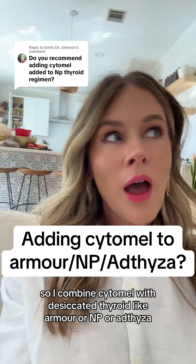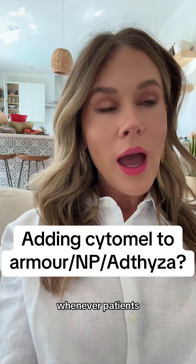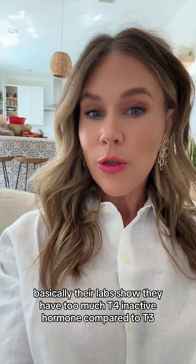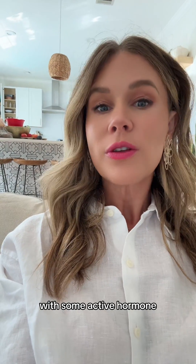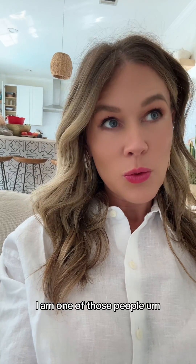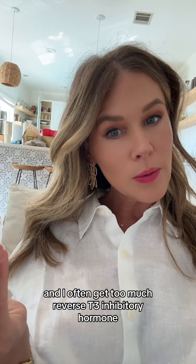Good morning, guys. I combine Cytomel with desiccated thyroid like Armour or NP or Adthyza whenever patients' labs show they have too much T4 inactive hormone compared to T3, because those desiccated thyroid medications are mostly all inactive hormone with some active hormone. Not everyone can handle that ratio of inactive to active — I am one of those people. Especially when I'm stressed, my conversion does not get enough T3 and I often get too much reverse T3 inhibitory hormone.